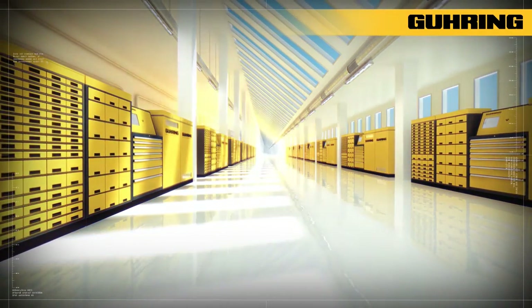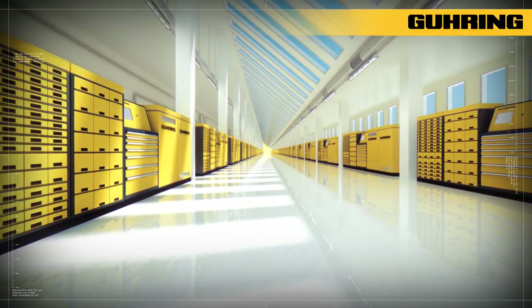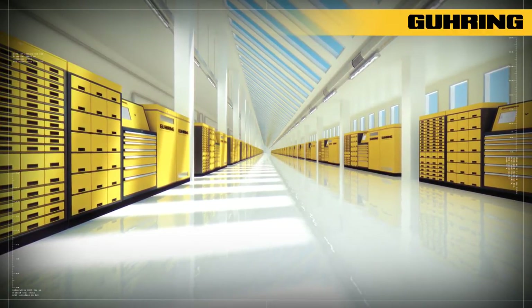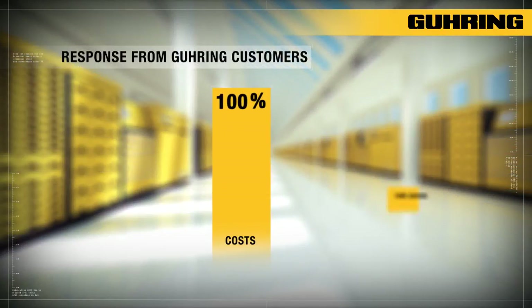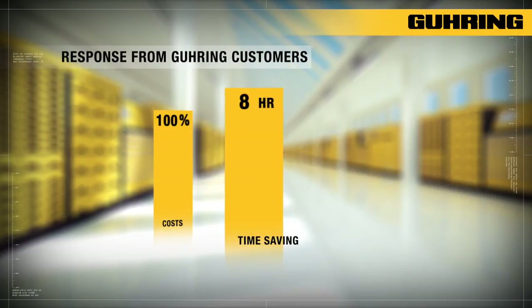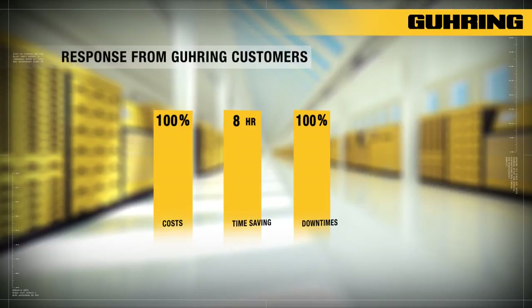Goering TM systems are suitable for large and small businesses and can be seamlessly expanded or supplemented with other storage systems. A survey of Goering customers resulted in clear cost savings and considerably improved transparency being achieved thanks to the application of Goering TM systems.